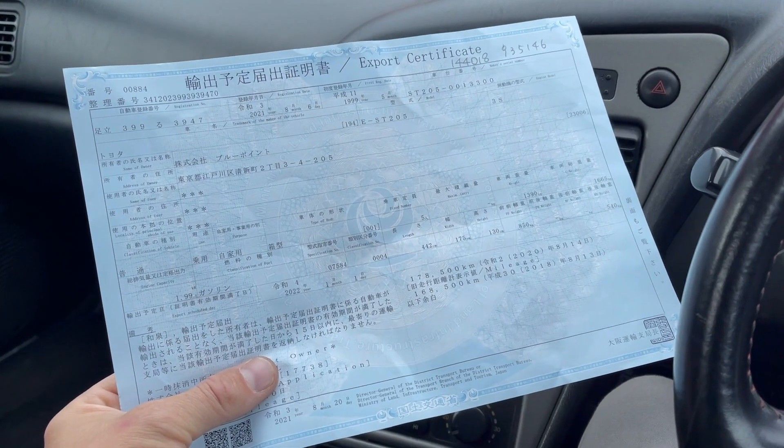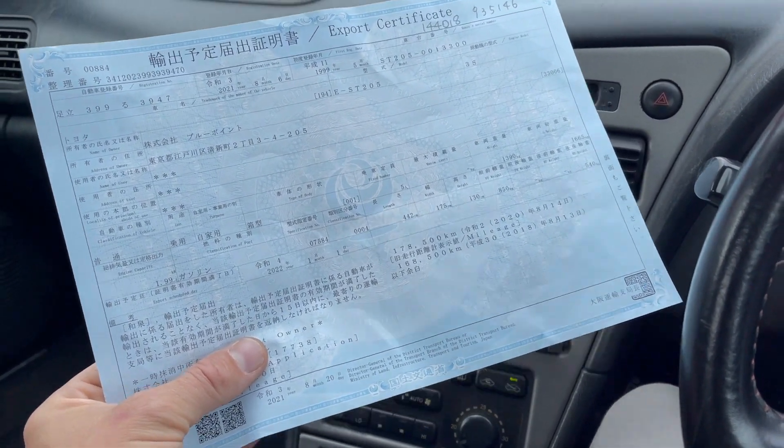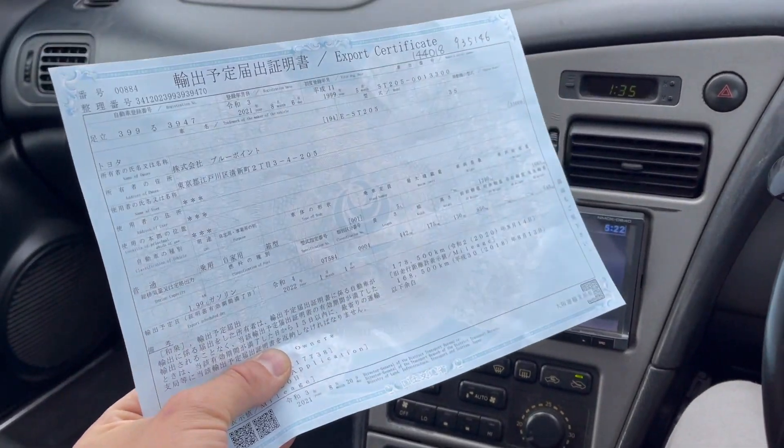Just while I remember, every single car that comes into the country needs an export certificate from Japan. This is basically what they look like — all in Japanese, it's just the deregistration paper, and you need this when you're going through compliance.